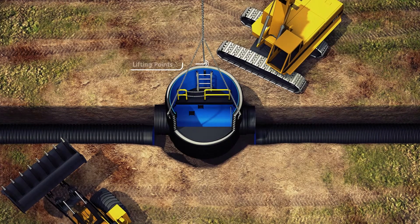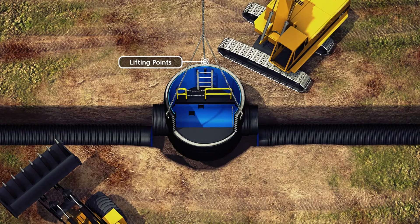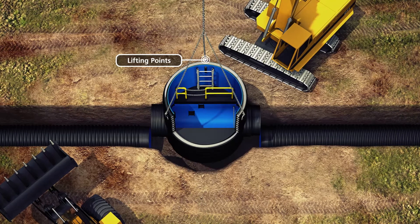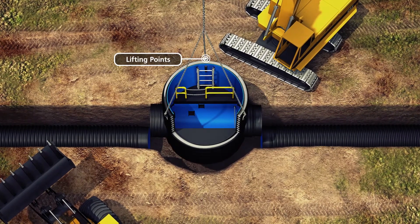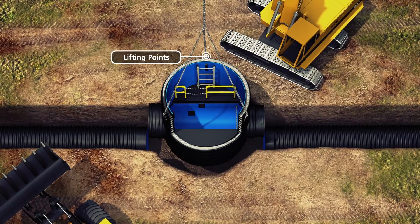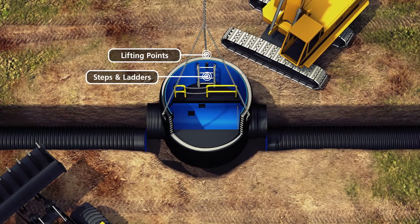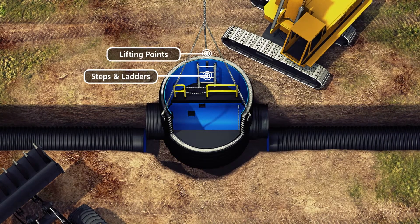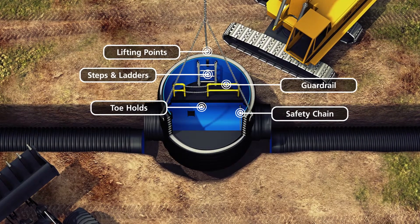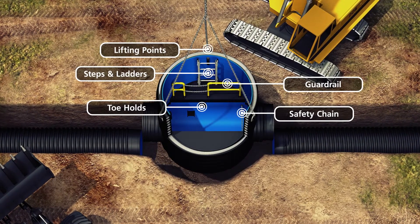Registorm XL lifting points have been designed to aid in the safe handling of chambers. These can also be pre-slung to further increase the speed and safety of offloading on site. When multiple chambers of up to 1800mm diameter are being delivered, the lifting clamp is a suitable alternative to our lifting points as it offers a shorter lead time for delivery. Steps and ladders can also be incorporated to ensure the safe access of personnel. A guardrail assembly, toeholds and safety chain can be pre-installed into chambers that are 1800mm in diameter and above to improve the safety for operatives working within the chamber.